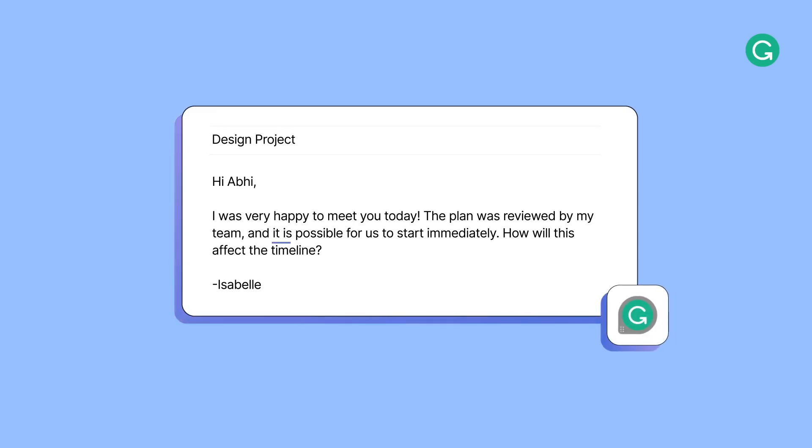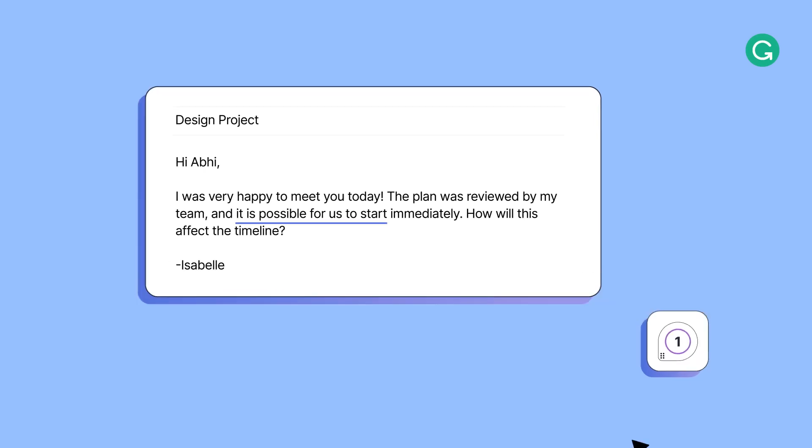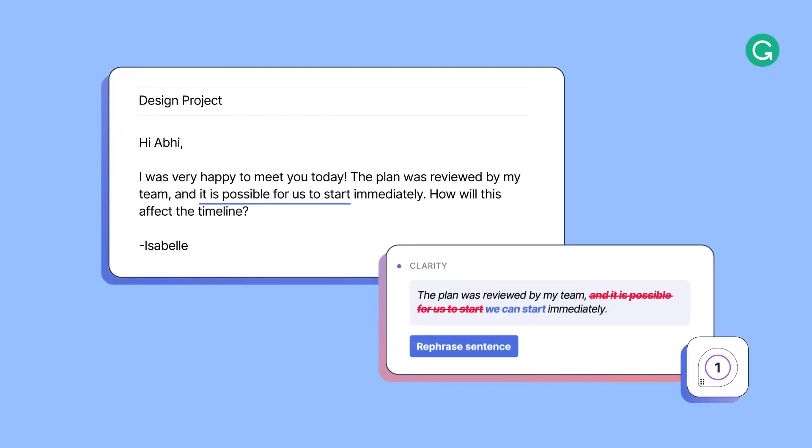Another reason Izzy signed up for Grammarly is its conciseness suggestions, something she wasn't getting from default grammar checkers. Grammarly notices wordiness and helps her rephrase this hard-to-read sentence with one click.